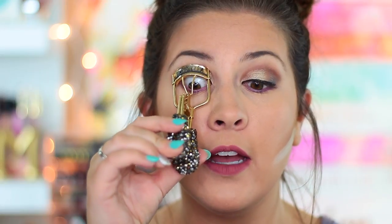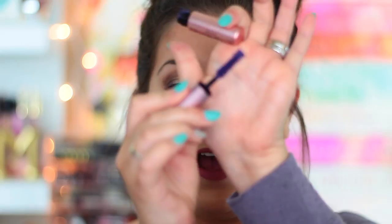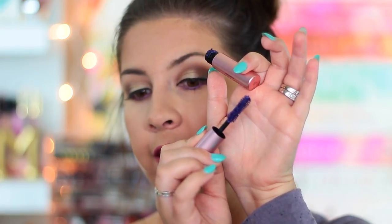So while that's baking, I'm moving on to finishing the eyes. I'm going to use the Too Faced Better Than Sex Mascara that comes with the palette — it's in the purple shade. First I'm taking a Tarte eyelash curler to curl my lashes, and now let's see how purple this is. Holy cow — can you guys see how purple that is? Look how purple. That looks crazy.